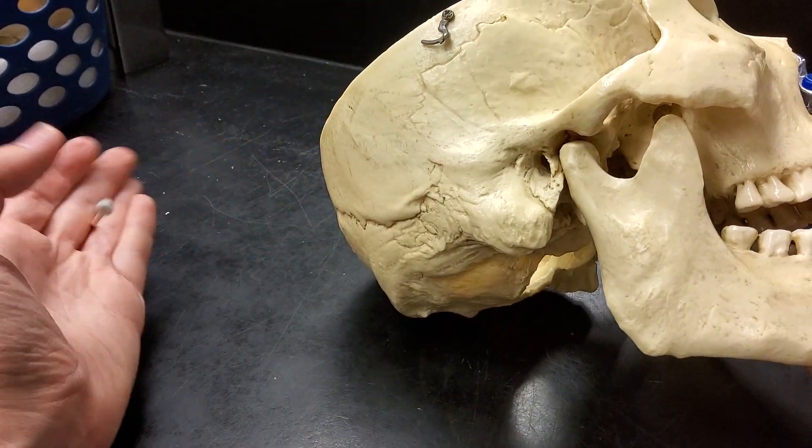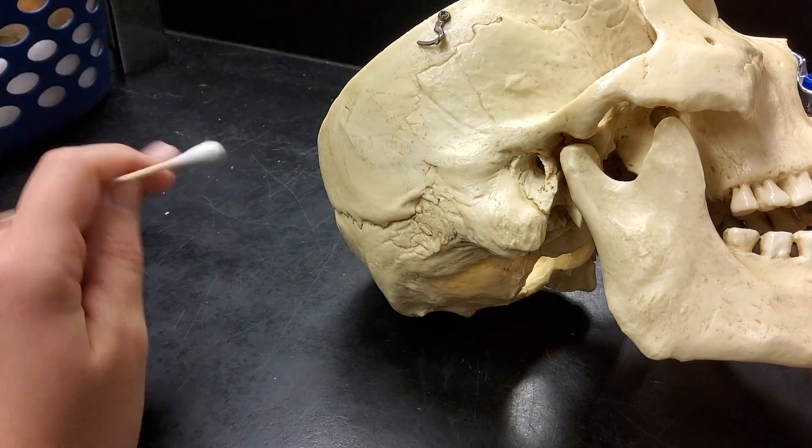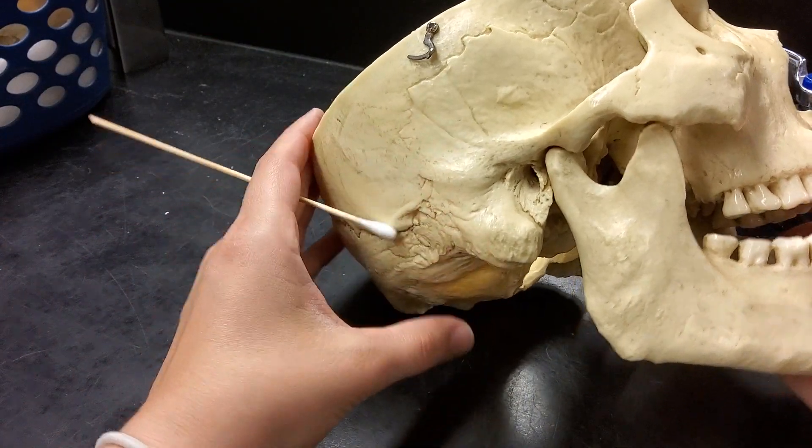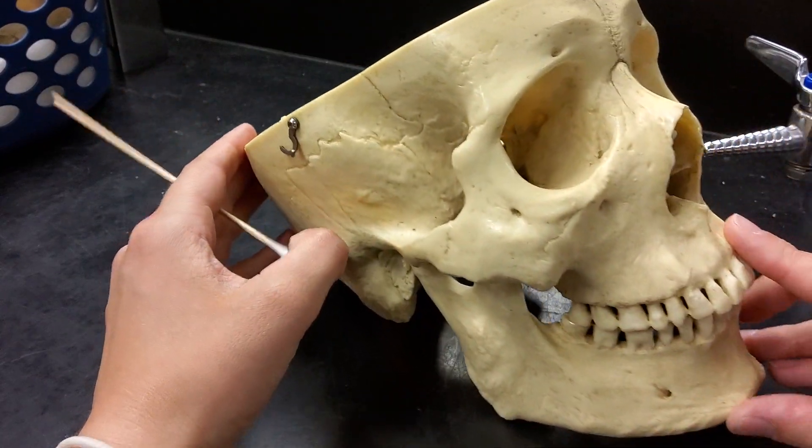Other ways that the cartilage can be damaged include arthritis or any sort of chronic wear and tear on the joint. This is going to be a really interesting joint to study when we get to the skull.